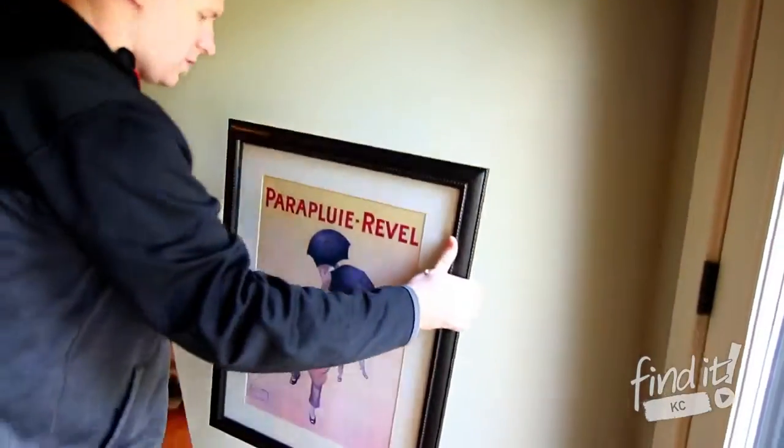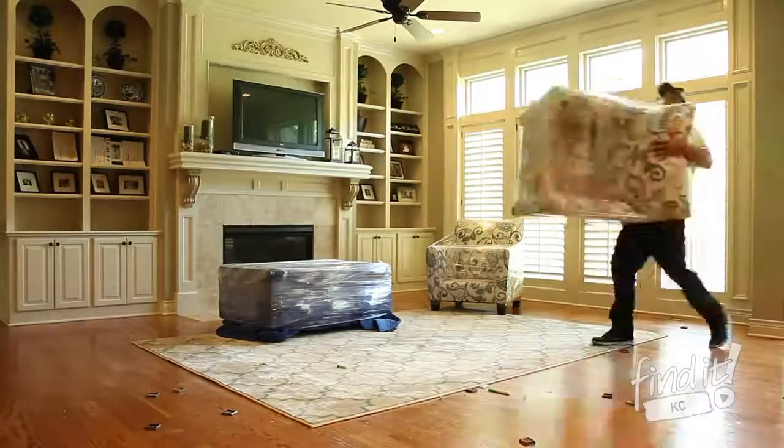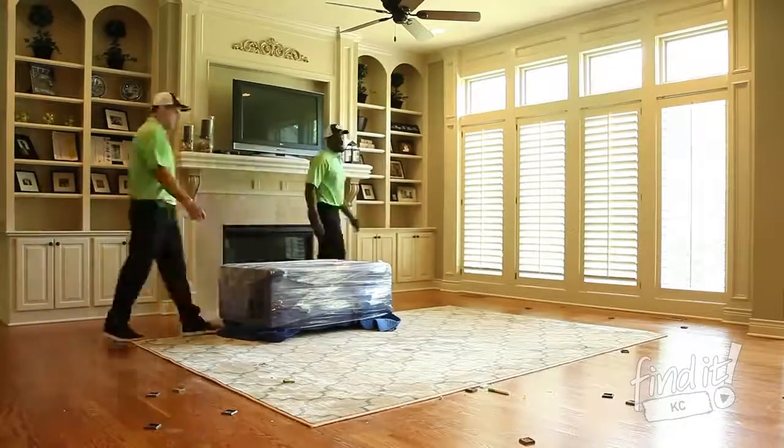We will pad and wrap any glass frame pictures that you set aside during the prep of your home. Once they're padded and wrapped, we'll strategically load them into the truck.